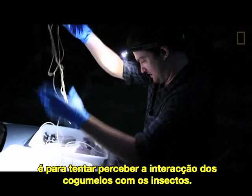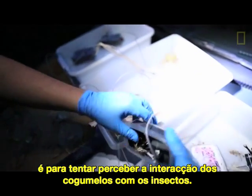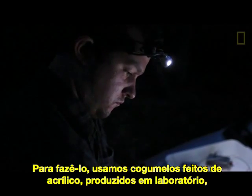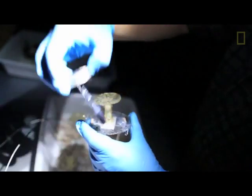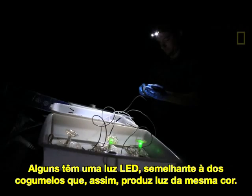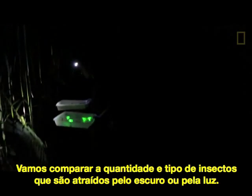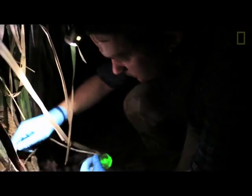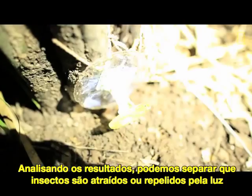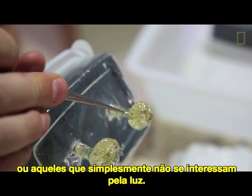The experiment I'm performing out in the field is an ecology experiment where we are trying to understand the interaction of mushrooms with insects. To do this, we're using fake acrylic mushrooms produced in the lab and putting them out in the field covered in glue. Some have an LED light with about the same wavelength as the mushrooms, producing the same color light. We're comparing the amount and type of insects on the dark traps versus the light traps to tease apart which insects are attracted to the light, which are repelled, and which don't care about the light.